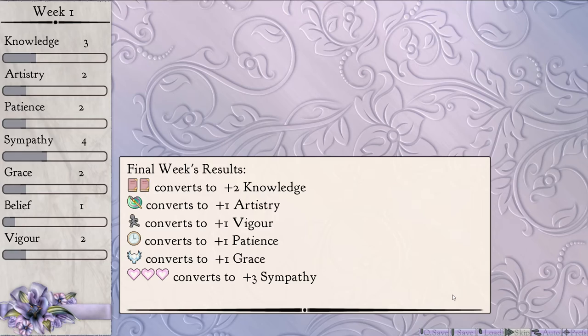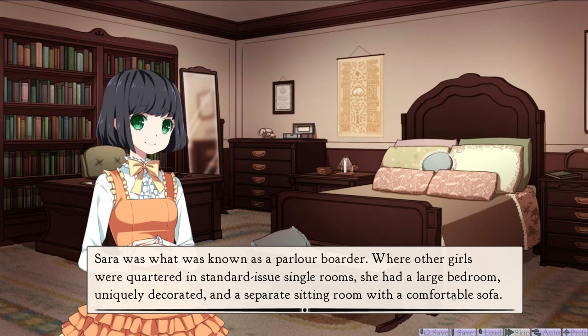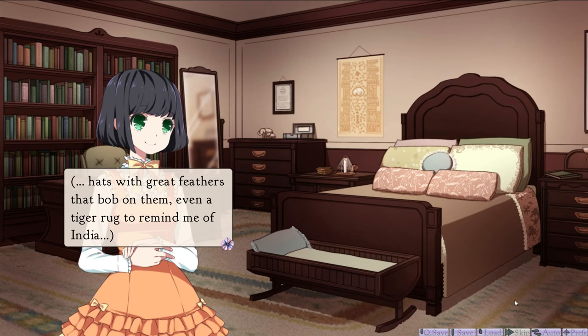That was pretty neat. My room! My two rooms just for me. Sarah was what was known as a parlor boarder — where other girls were courted in standard-issue single rooms, she had a large bedroom, uniquely decorated, and a separate sitting room with a comfortable sofa. My papa has filled them with beautiful things: books, velvet cushions, lace dresses, a porcelain tea set, hats with great feathers that bob on them, even a tiger rug to remind me of India. It's very brown, but also quite nice. She's got elephants over there as well.